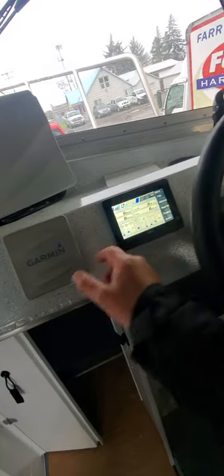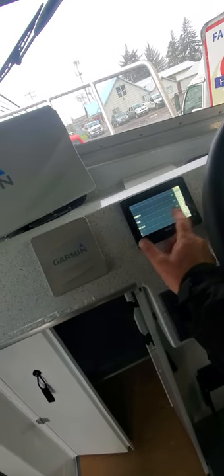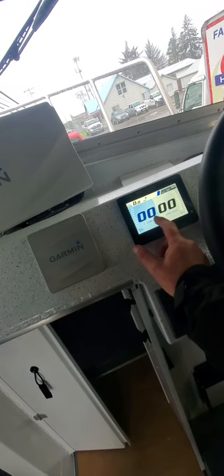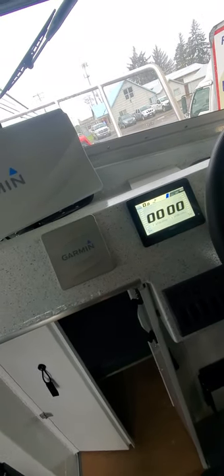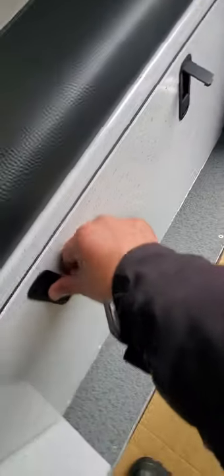This is all digital trip information — miles an hour, trip — I'll have to play with that when I'm out there. You got storage up underneath here, and there's his downrigger swivels there.